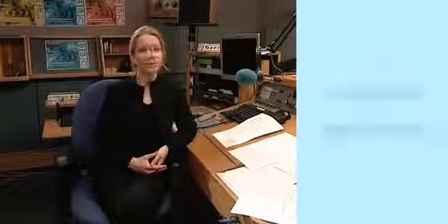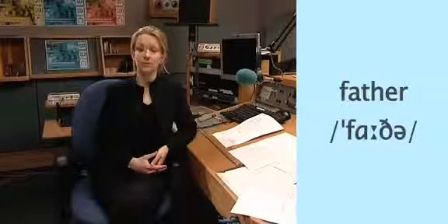Schwa is usually in unstressed syllables. Let's have a look at some examples: accus, banana, father, camera. Okay, now you try — listen and repeat.